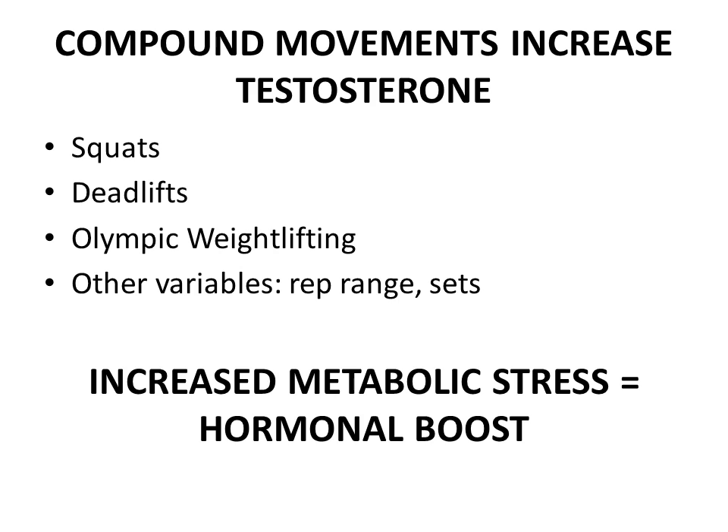The main thing that I did with my program was to simply focus on compound movements, because there are many studies that show that compound movements increase testosterone. The movements listed include squats, deadlifts, and Olympic weightlifting — basically any compound exercise that involves high amounts of muscle mass in multi-joint movements. Of course there are other variables such as rep range and sets that are also important in eliciting an increase in testosterone, but mainly the thing I did was focus on compound movements.